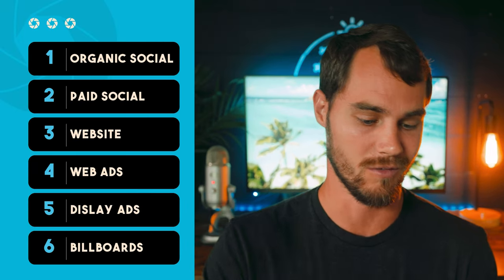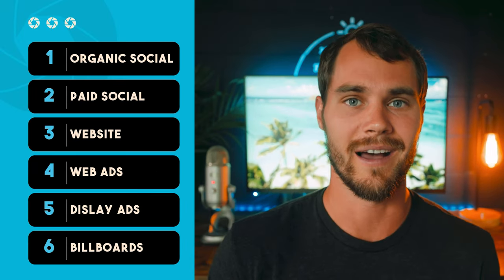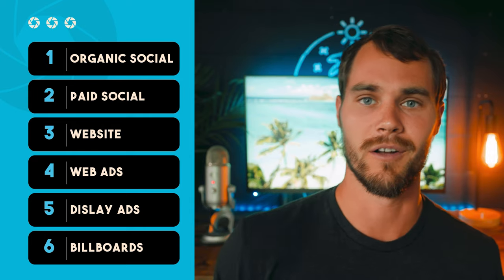Use case could be things like organic social, paid social, website, web ads, display ads, billboards, or even the side of a mug in the background of a TV show. There are all kinds of ways to license out your content, and some are really unexpected. For example, I did a shoot for Four Seasons and sold them a full digital license covering any digital medium they could think of.